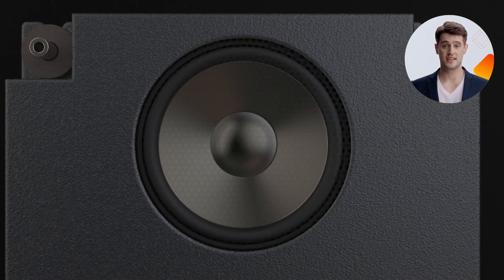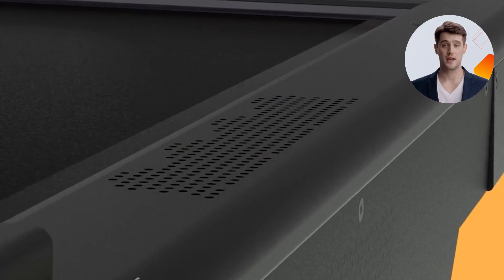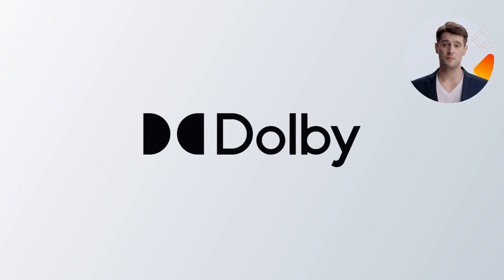X3's audio experience is exceptional. You'll feel a tremendous improvement with X3's Dolby front-facing speakers.